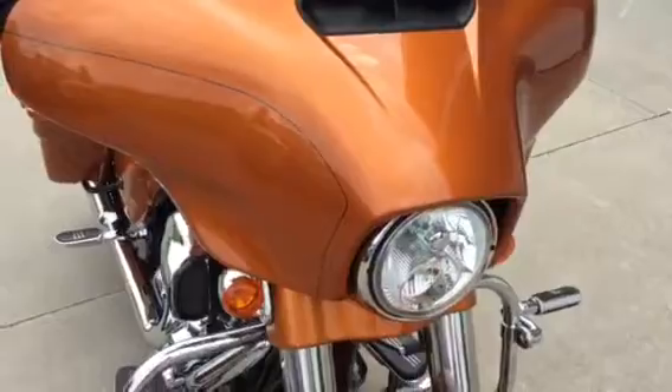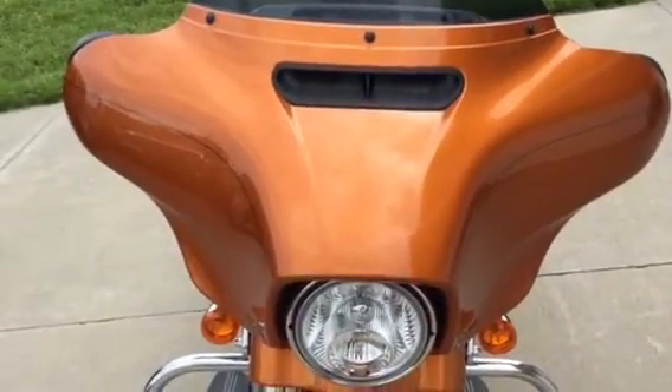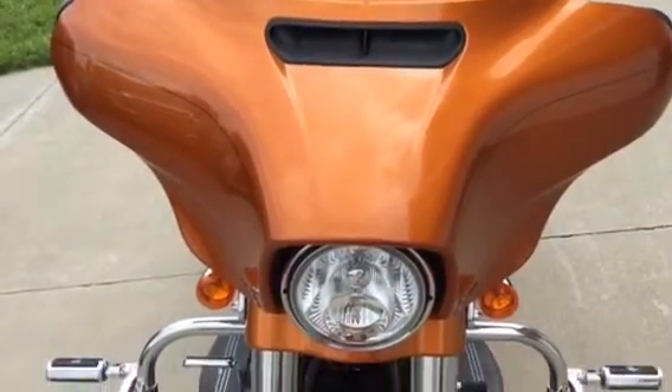Being the Rushmore Project, it has the redesigned front fairing for better aerodynamics and the vent to help reduce buffeting.